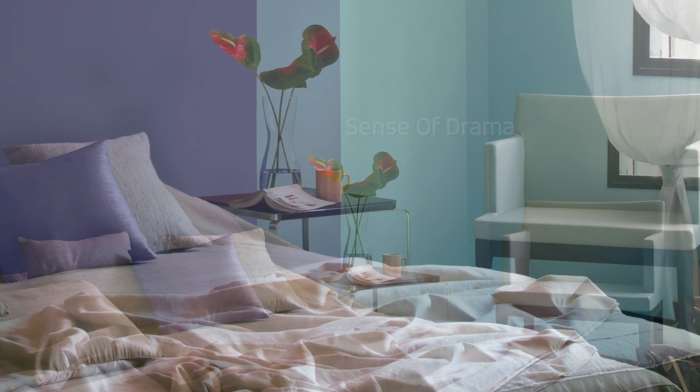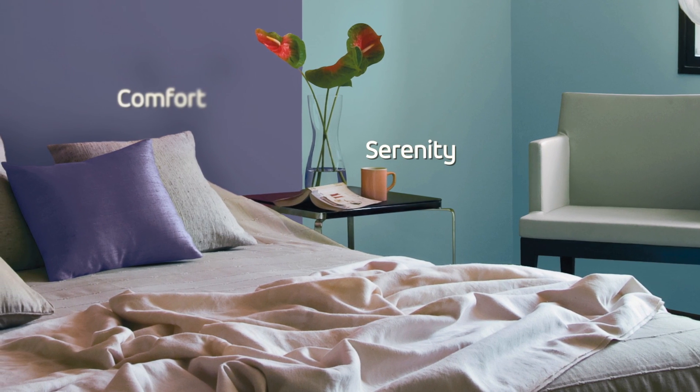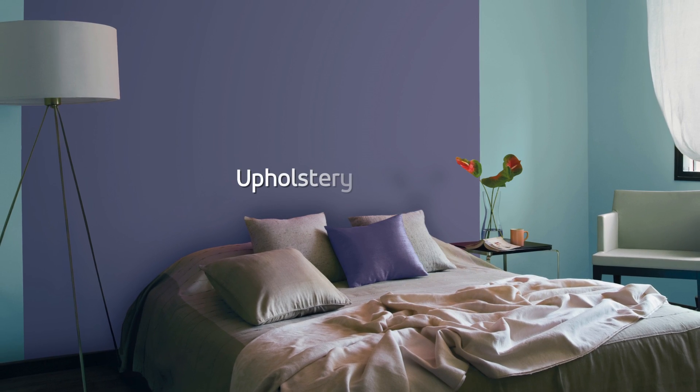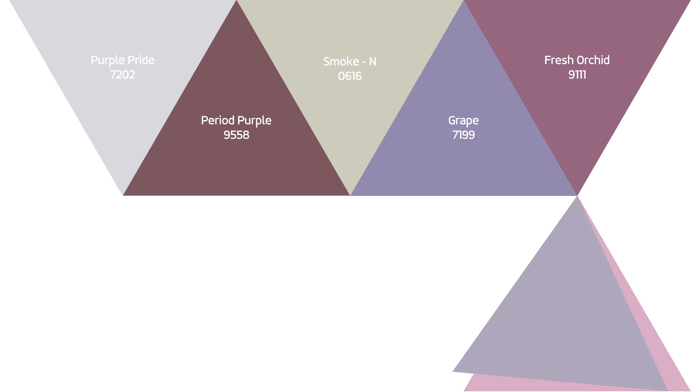Alternating the two shades helps create a sense of drama. The two colors come together for a perfect balance of serenity and comfort. Use light-colored upholstery and a white lamp to keep this room tranquil. Want to know how purple can spice up your home?